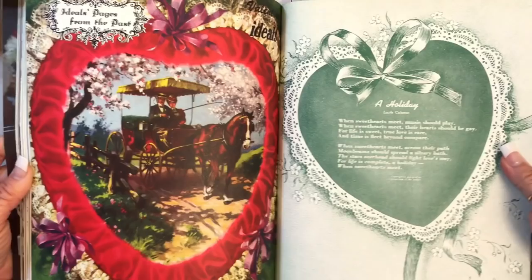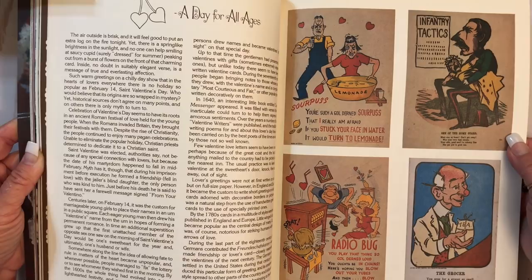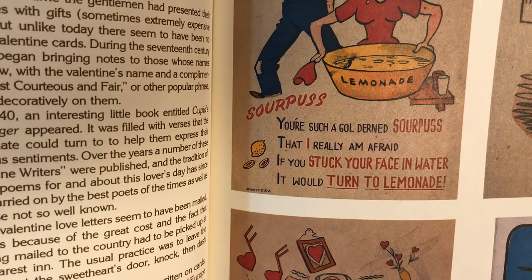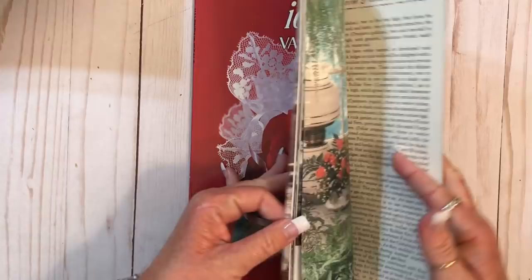Isn't that pretty? You could cut those up. Wait, I got to read that. You're such a turd — that one. Oh my goodness, that's funny. Now those are pretty too. Another Valentine. We've got to hurry because I've got to show something else too. Can't get too distracted — Ideal Magazines.